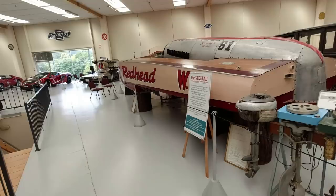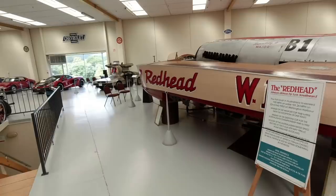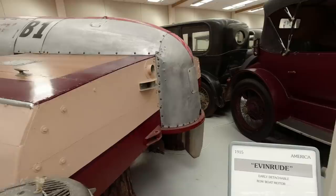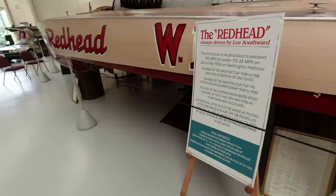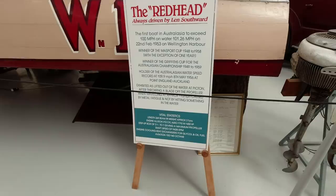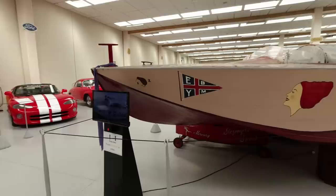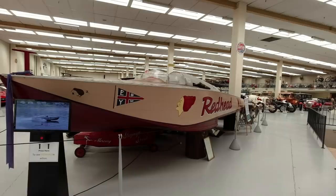We must take in the Red Head, because this was raced by Len Southwood who created this museum. He managed to get this over 100 miles an hour, although the last time it ran - in 1956 I think - it snapped the propeller. It's got a V12 aero engine from Allison, 1450 horsepower. Quite the machine. From this we can conclude old Len was a bit of a character.